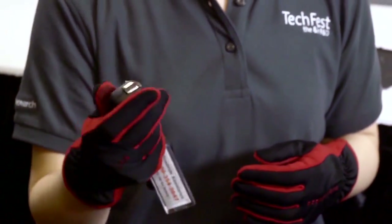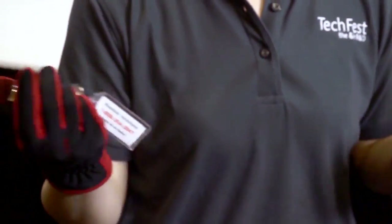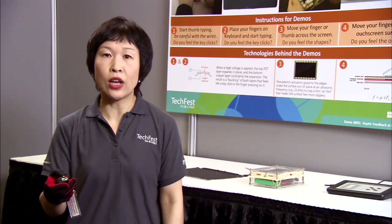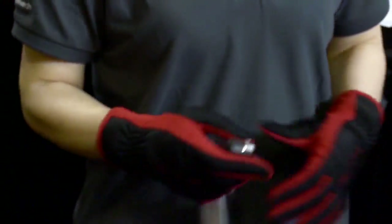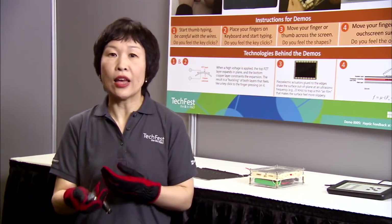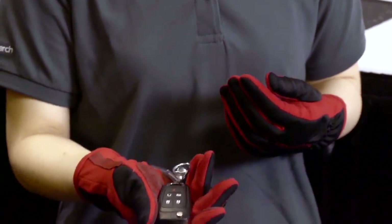I cannot feel the buttons on my key because I'm wearing a glove, so I look down, take a glance at the buttons, press on it, the door opens. The fact that I cannot feel these buttons does not bother me because I could always look at that key and find that button and execute a press.